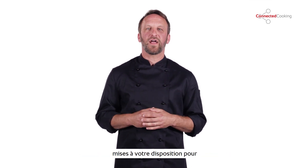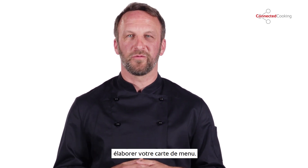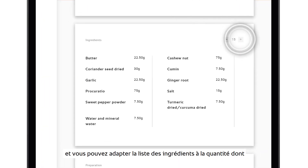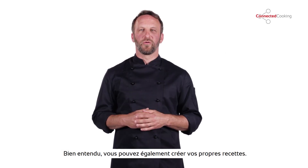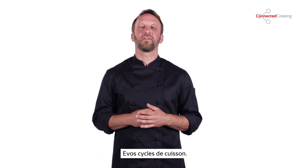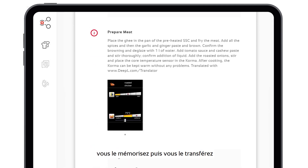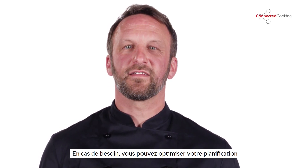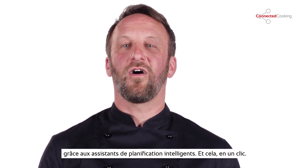You can also browse your collection of thousands of recipes to find new inspiration for your menu. Our recipes are clearly organized and you can adjust the ingredients list automatically to fit the quantities you need. Of course, you can also create your own recipes, then plan and standardize your production processes quickly and conveniently. Just decide what needs to be prepared when, then save the whole plan and transmit it to all of your connected cooking systems. The clever planning assistant can even optimize your plan for you if necessary — one click is all it takes.